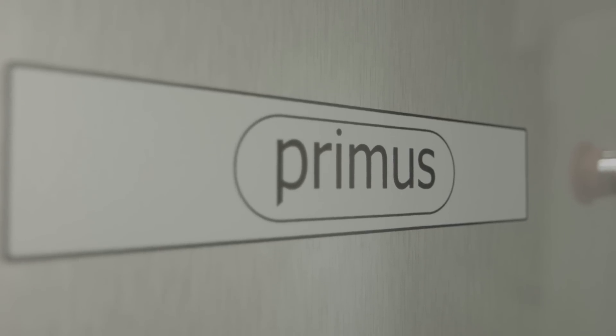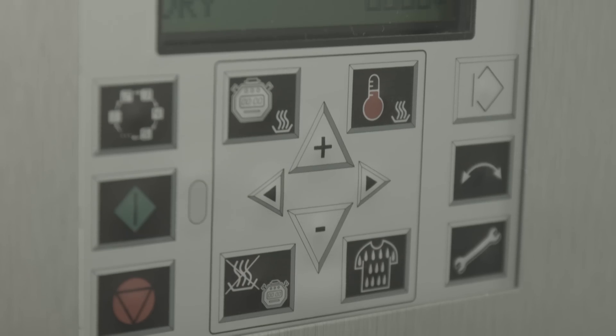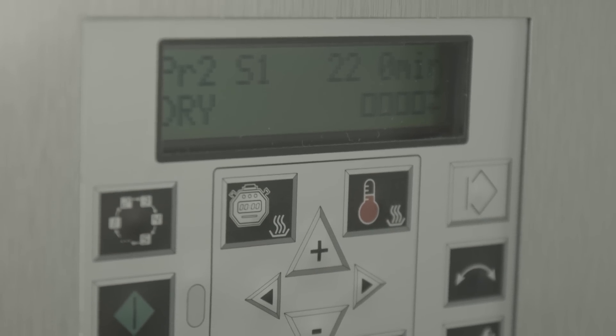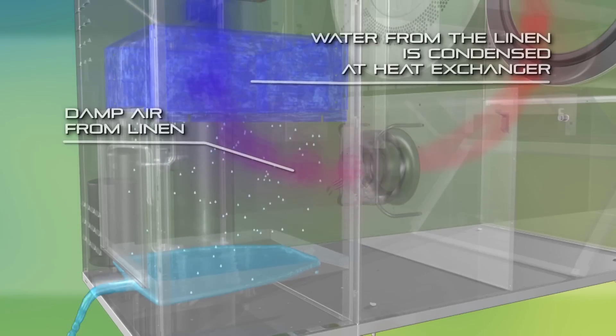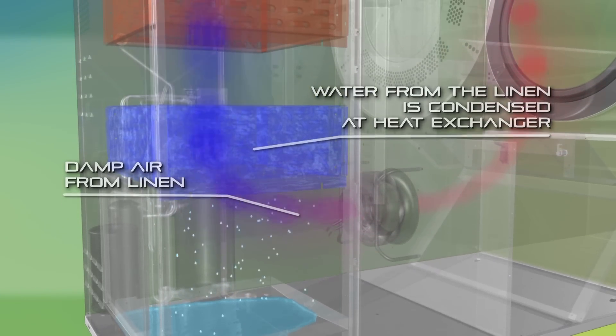Primus' new line of heat pump dryers with EVO4 drying technology has the right features for reaching this ambitious goal. We achieved the extraordinary results by applying our knowledge of heat pump air conditioning and heating techniques.